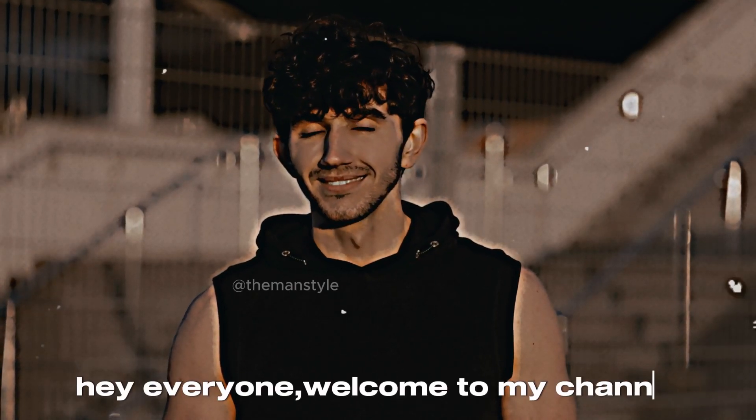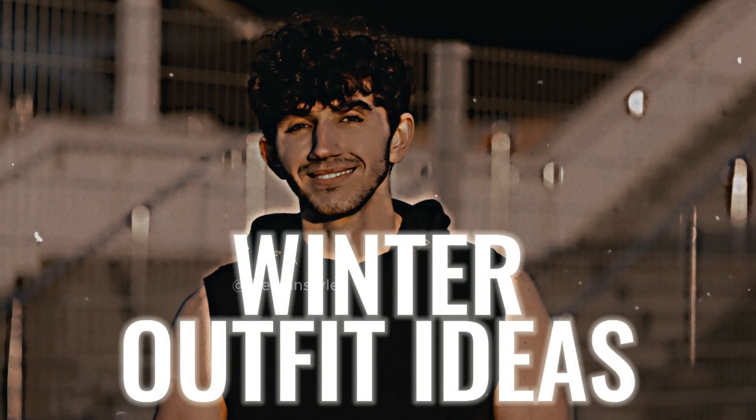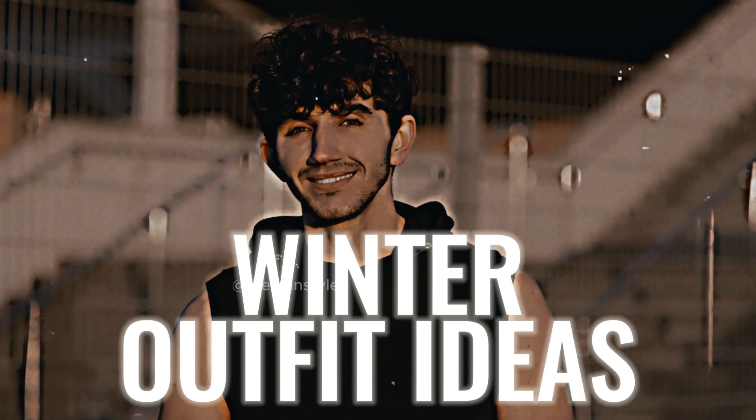Hello friends! Welcome back! In this video, I will show you the best cool winter outfit ideas. Keep watching!